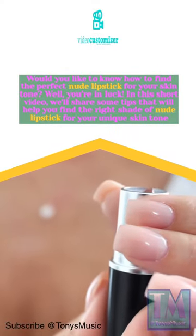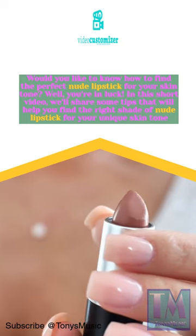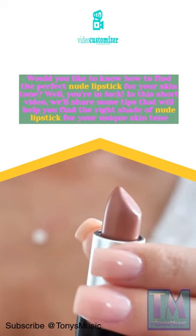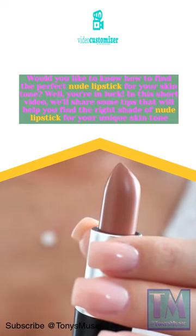Would you like to know how to find the perfect nude lipstick for your skin tone? Well, you're in luck. In this short video, we'll share some tips that will help you find the right shade of nude lipstick for your unique skin tone.